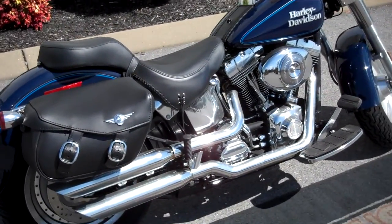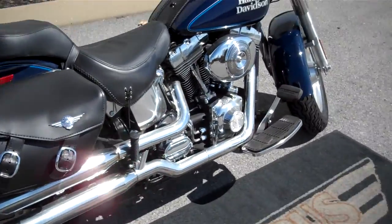Hey everyone, this is Greg, the internet sales guy down at the Murfreesboro location of Bumpus' fine family of dealerships.